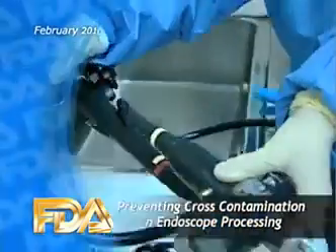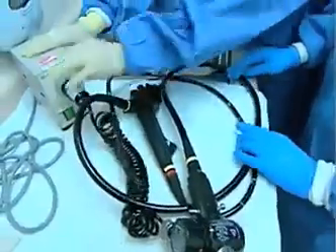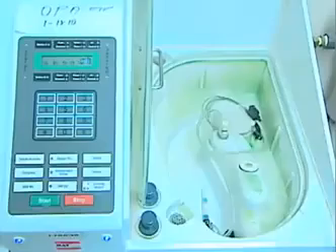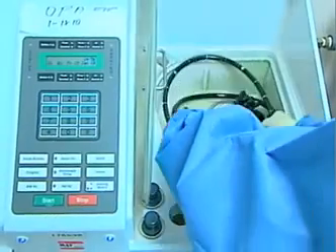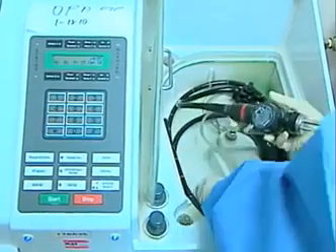The FDA, the CDC, and the Department of Veterans Affairs have issued a joint safety communication cautioning health care facilities about the risks to patients if endoscopes and their accessories aren't processed properly between patients.